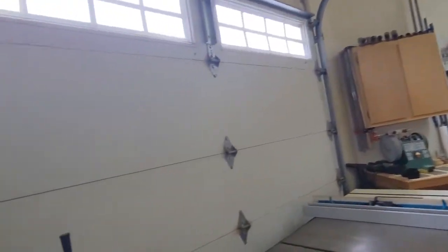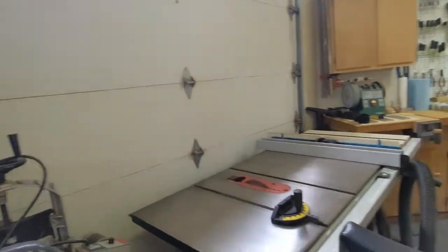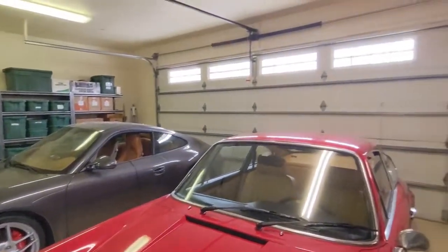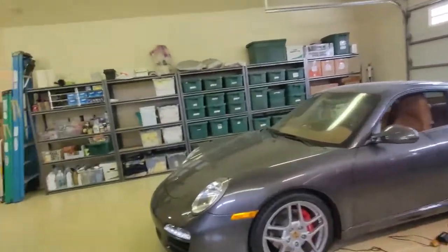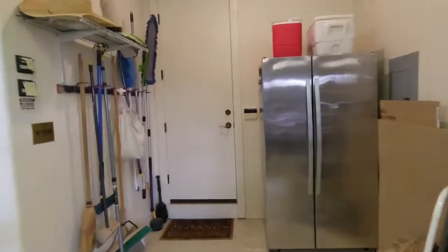You've got the side door too — look at that, it goes to the side yard. This was pointing out towards the front. Wow, nice. Buy a house just for the workshop — I'm all for that.